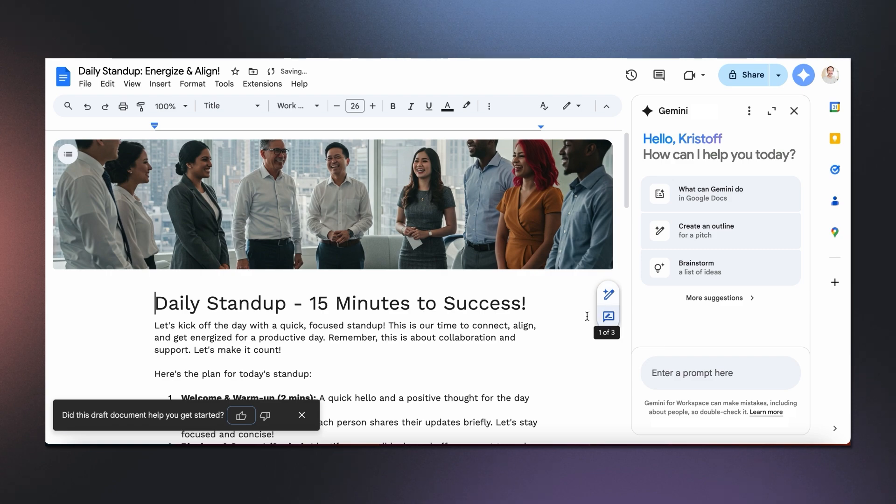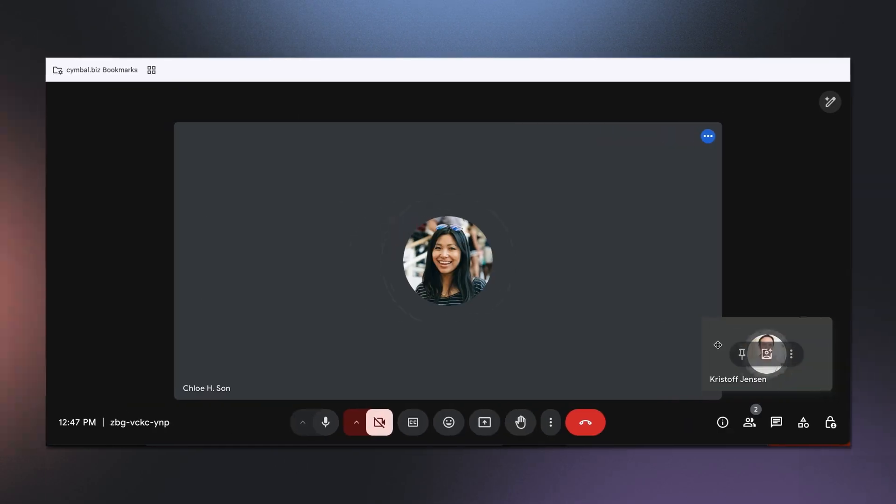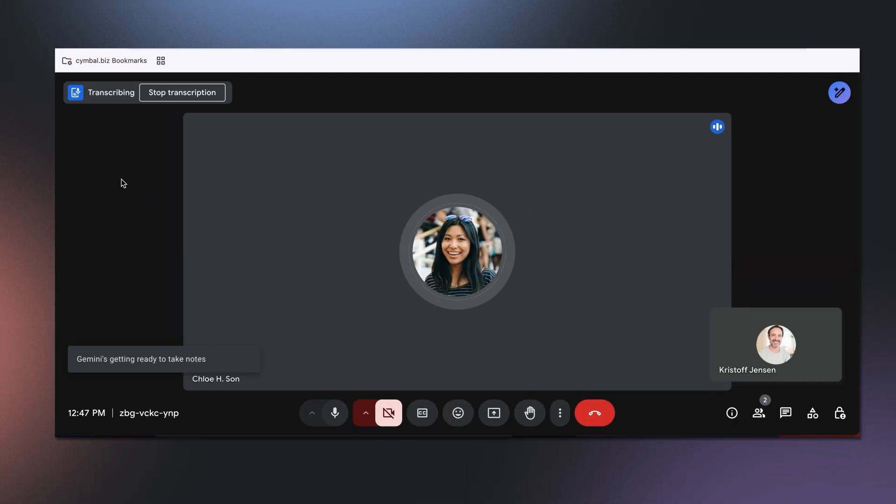And if you're like me, you probably have a ton of meetings throughout your day. Gemini can help there too, by taking notes for you. This lets you focus on the conversation, knowing that Gemini is capturing the details. And if you happen to be running late, it can even catch you up on what you missed.